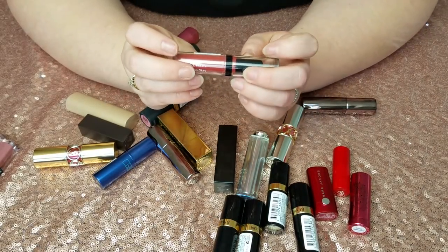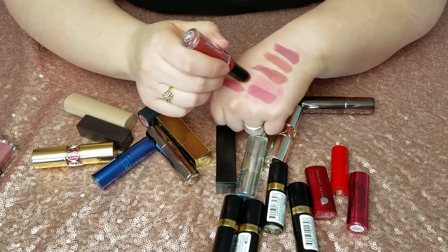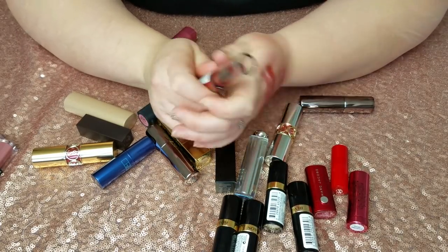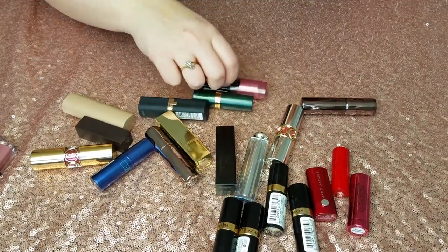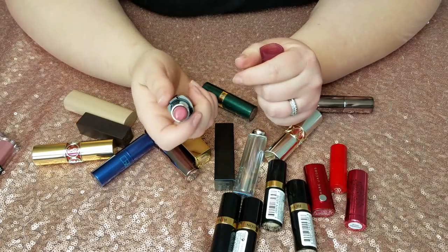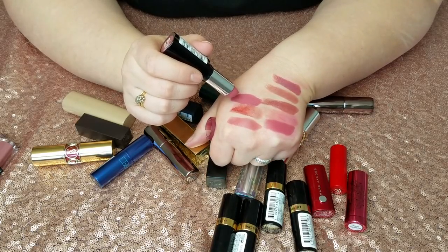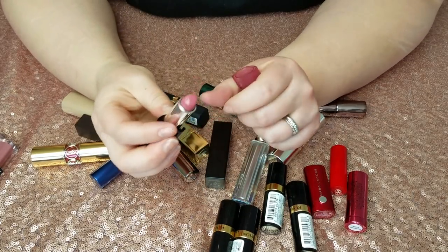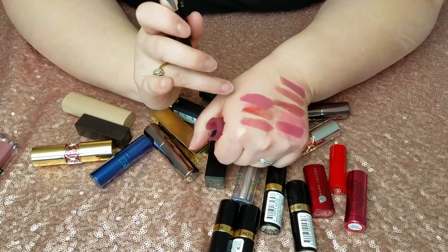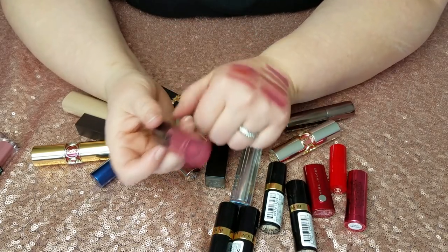This is a Revlon Color Stay Ultimate Suede from a Walmart box — it's in Fashionista. The color alone is the sole reason I won't keep it, and look at how streaky that went on. Just not my color, not for me. This is a L'Oreal Infallible Lipstick in Tender Berry — it says infallible but it's incredibly creamy, almost goes on like a liquid because it's so slippery. You can see it's almost melted just from the heat of your skin. The color is just not what I want right now, and the formula seems really weird — I wouldn't buy this again.